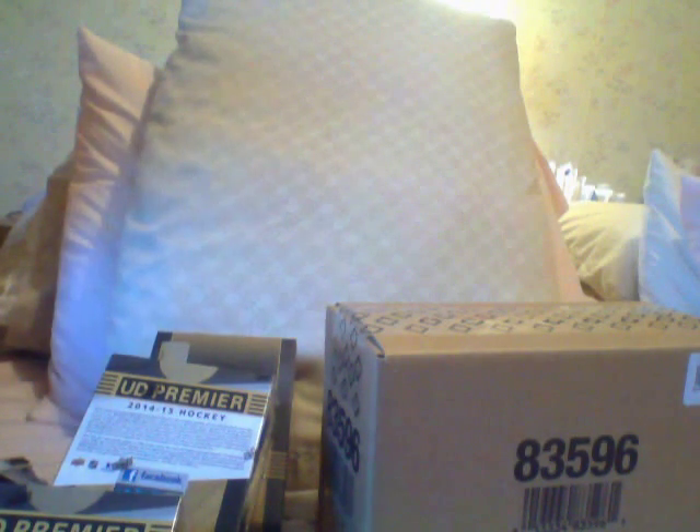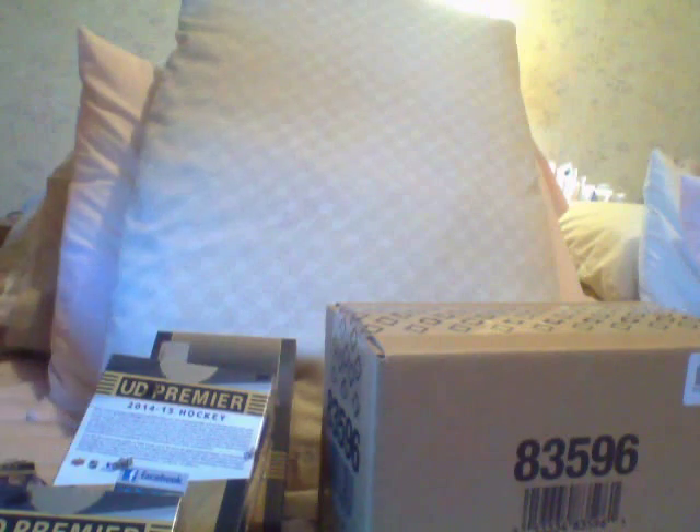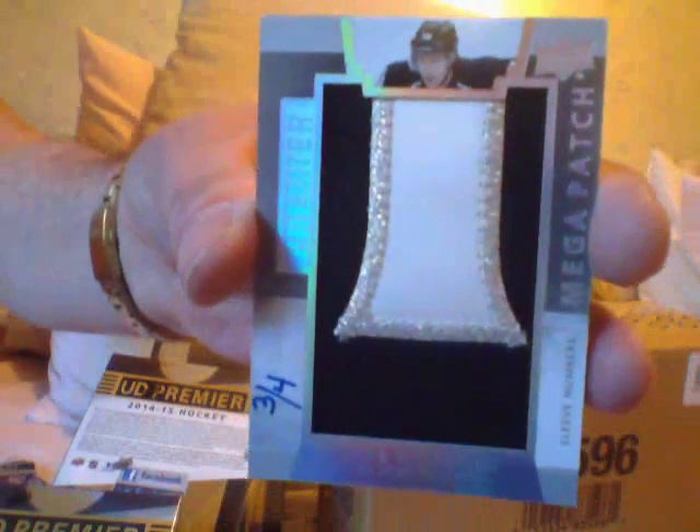Here's an autograph of Guy Lafleur, number 299 — that's nice. Guy Lafleur holding the cup. Upper Deck knows what it's doing; they make beautiful cards. Now look at this — hand number 3 of 4, part of the patch, jumbo patch. Mike Richards, 3 of 4.